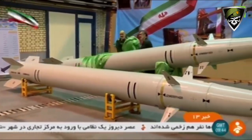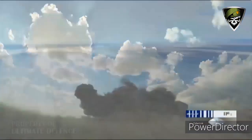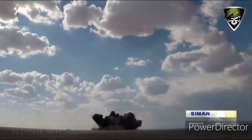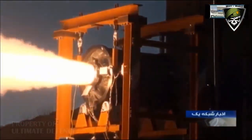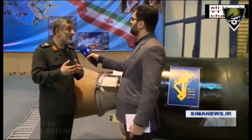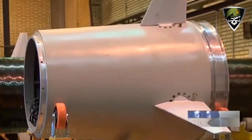Tehran also unveiled a bigger rocket engine designed to propel satellites and missiles' upper stages in space. This rocket engine also implements composite casing and thrust vectoring, enabling a missile to shape its trajectory as it moves in space. This capability is useful for placing satellites in orbit and improving the accuracy of re-entry vehicles before entering Earth's atmosphere.